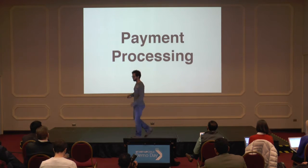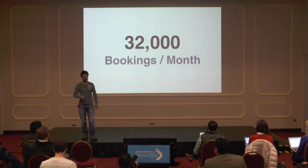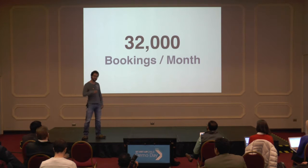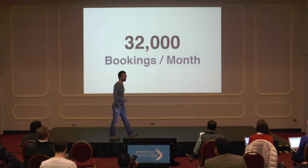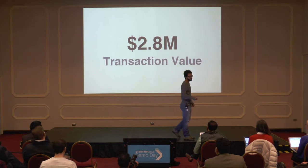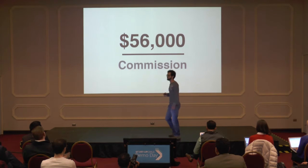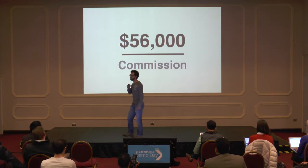What about payment processing? Like I just mentioned, we're launching this today, but we can take a quick look. Right now, we're processing 32,000 reservations per month for our clients. This is roughly $3 million in transactions they're processing, and is the equivalent of about $56,000 in commissions we can tap into today.